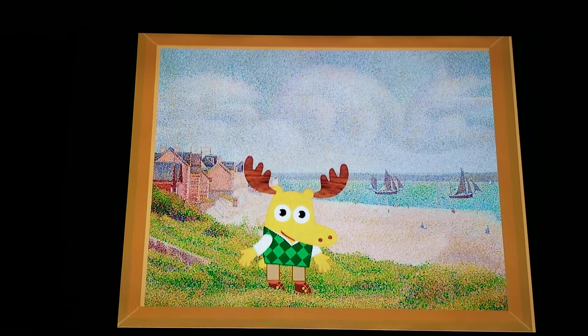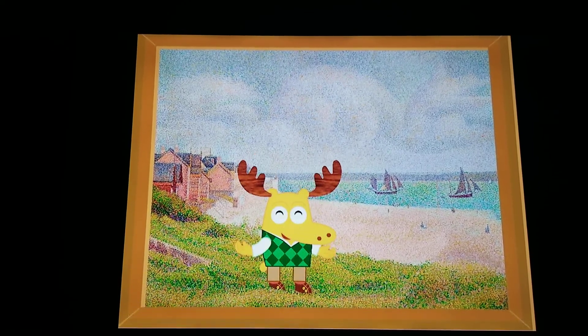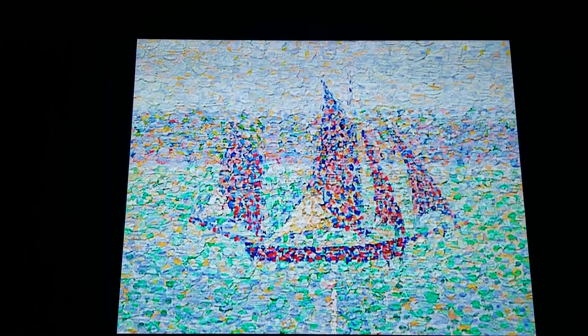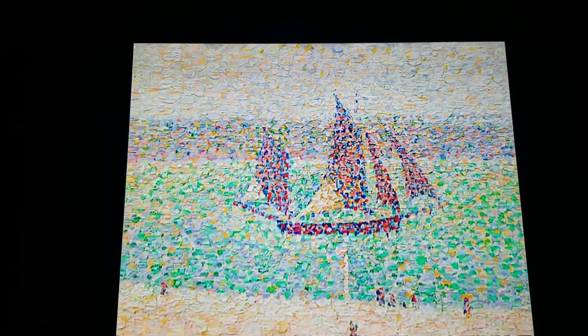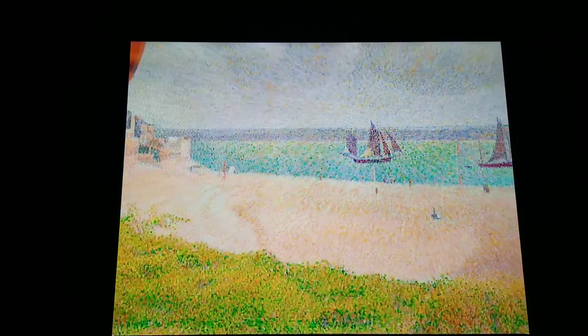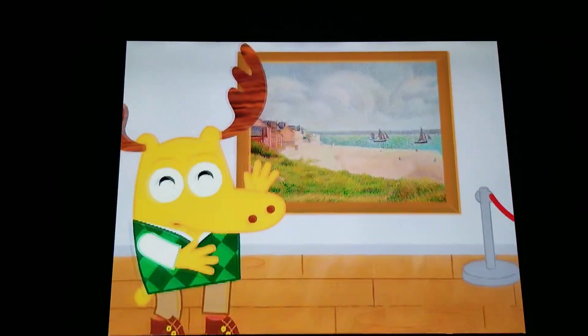Pointillism is painting using only dots. Can you say pointillism? Pointillism. Up close, you see delightful dots. But when you move back, you can see that the dots form shapes in the painting, like that beautiful boat.